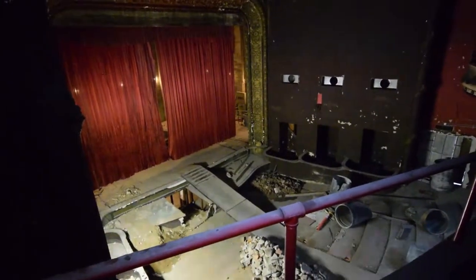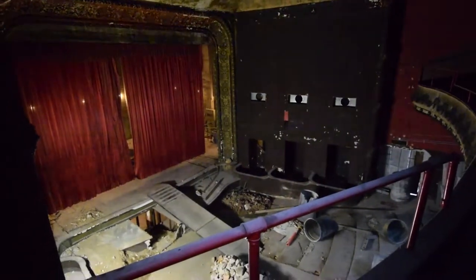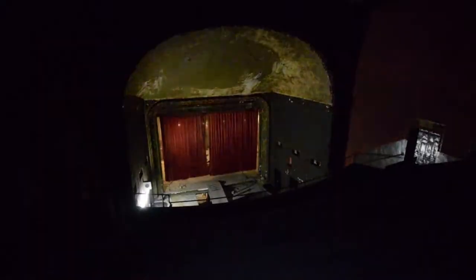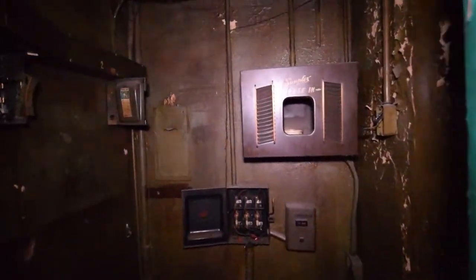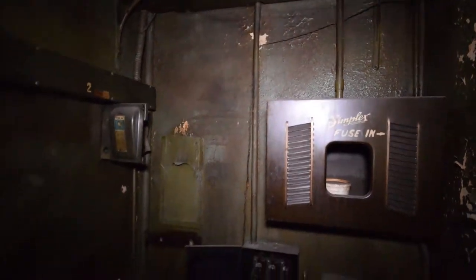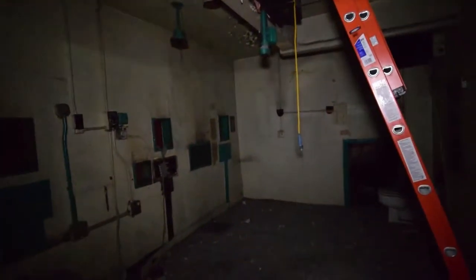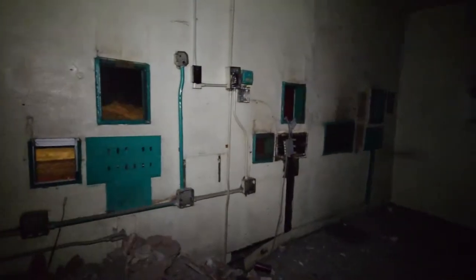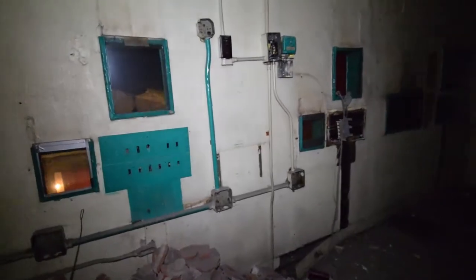It looks like they started work here a while back and just left it, and it's been pretty quiet here ever since. And this is the old projector room right here — all the projectors are gone.